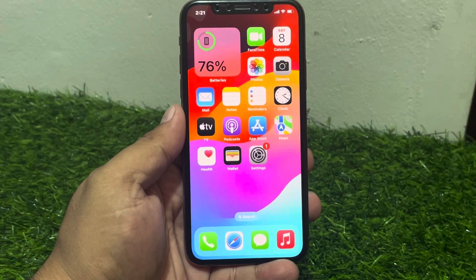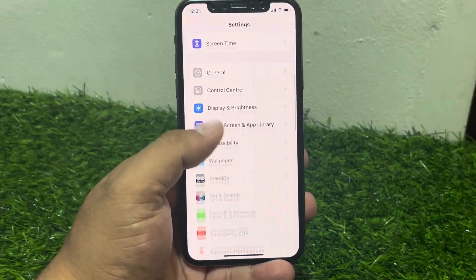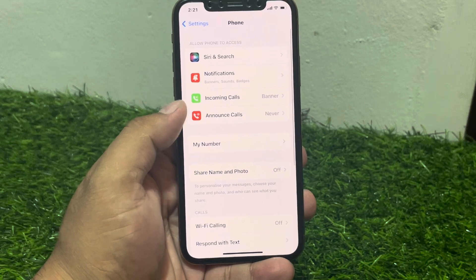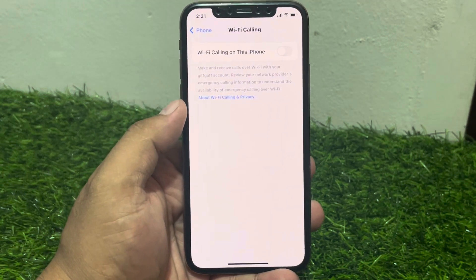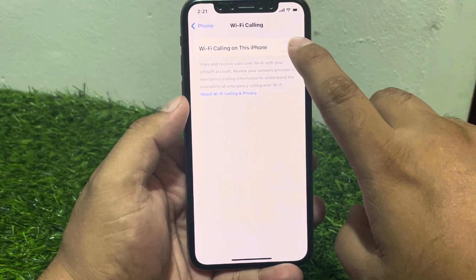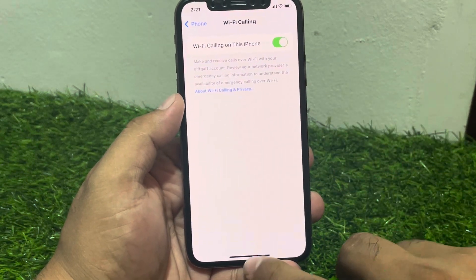Number one is enable Wi-Fi calling. Simply tap on Settings, scroll up to find the Phone feature and tap on it, scroll up and tap on Wi-Fi Calling. You can see on screen the option to turn on Wi-Fi Calling. If already turned on, turn it off and turn it back on to fix your problem.